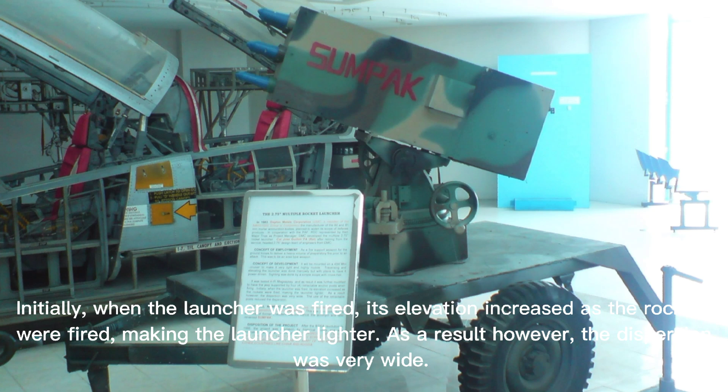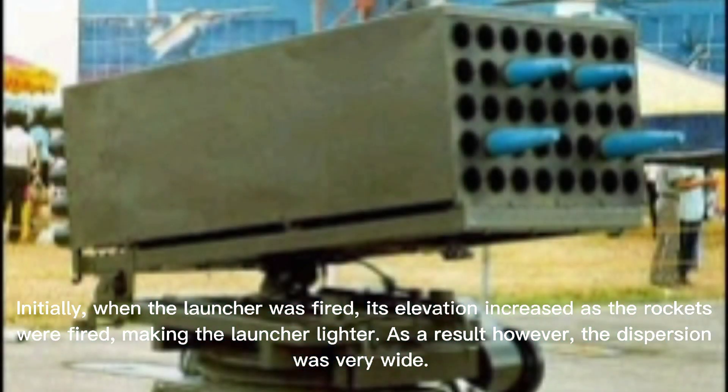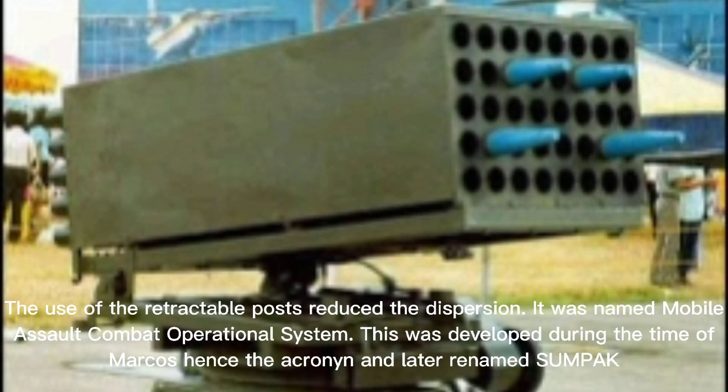Initially, when the launcher was fired, its elevation increased as the rockets were fired, making the launcher light. As a result, the dispersion was very wide. The use of the retractable posts reduced the dispersion.